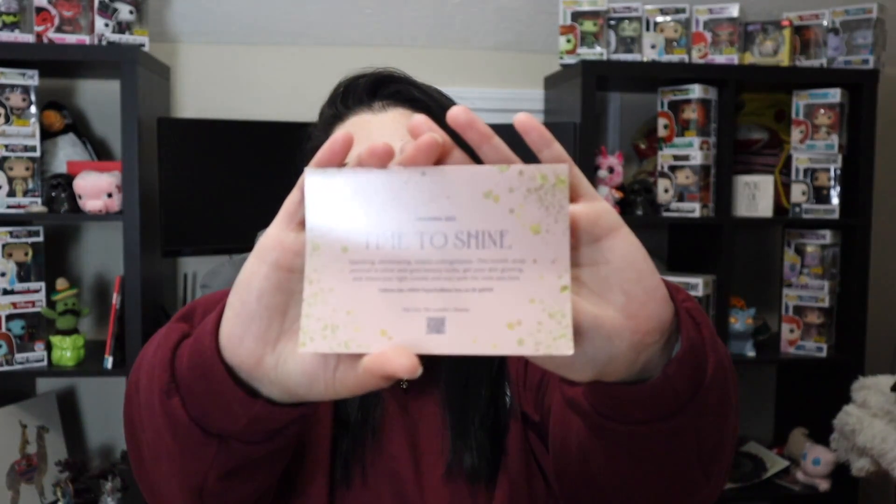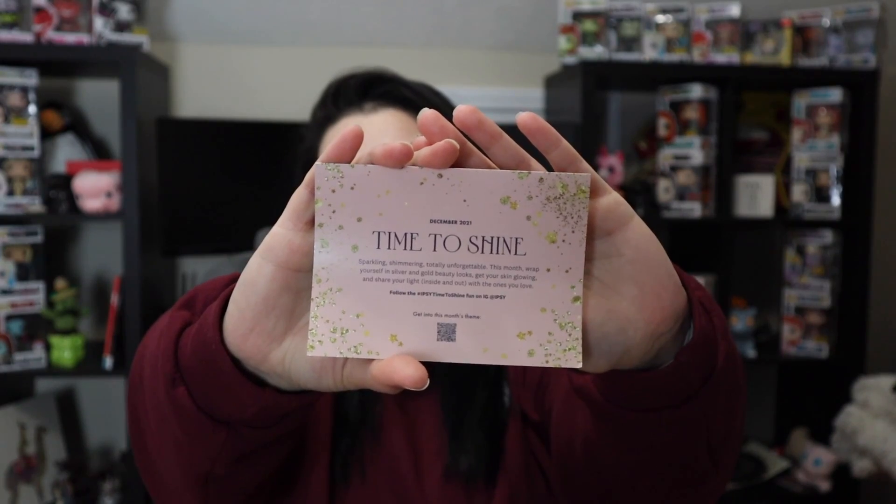The theme for December is Time to Shine. My inner card has 2022 Beauty Horoscopes. I'd really like to know why the Ipsy Plus doesn't have what the bag contains on the card, and sometimes Ipsy Regular has it and sometimes it doesn't — it's just super confusing to me. But let's jump into this bag.